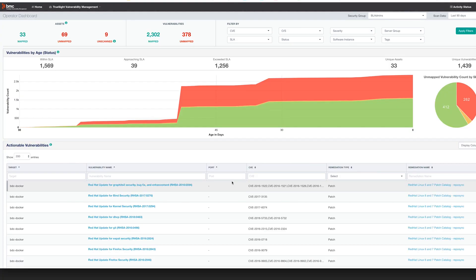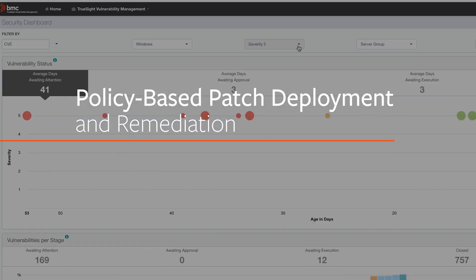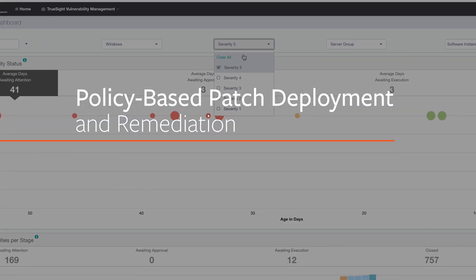Instead of spending time manually tying data together, operations teams will be prioritizing and deploying patches and remediations based on policy.